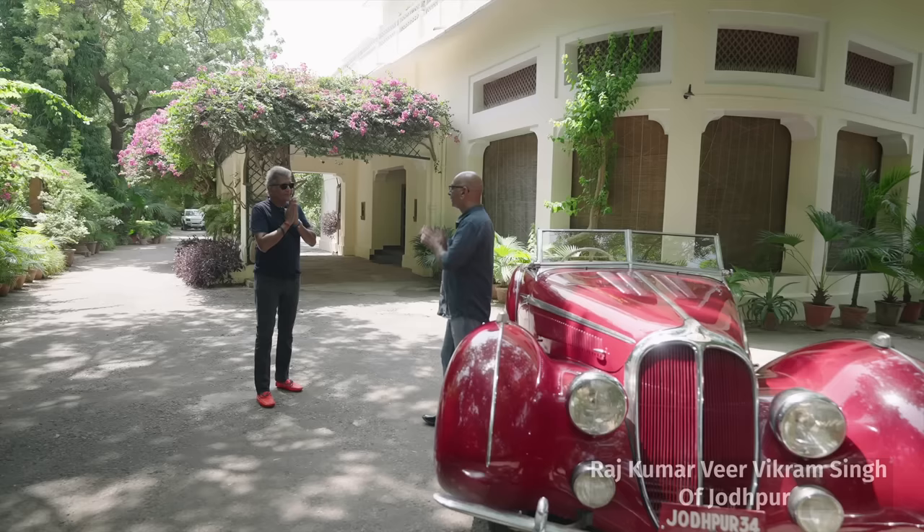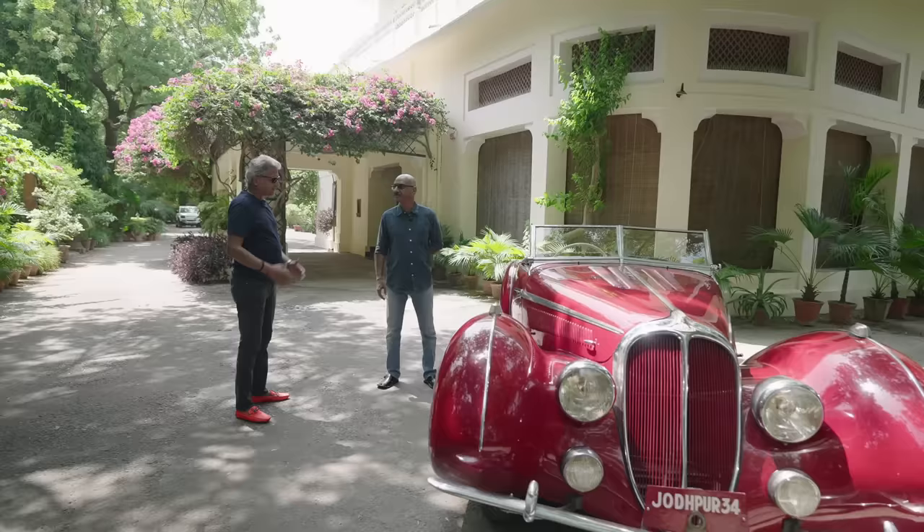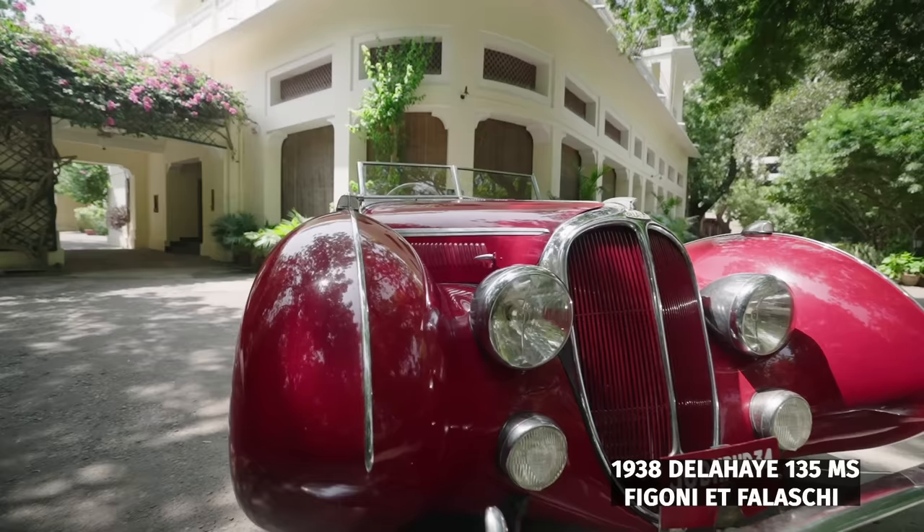Khama Gini. How are you? Very good. Thank you very much for having me over here. Pleasure to have you here. So, just a quick preview of the company that manufactured this car — how many numbers did they manufacture, and how did this special car come into India?